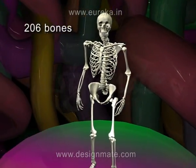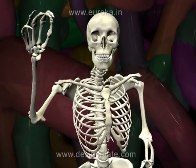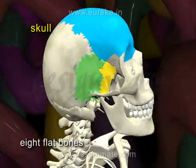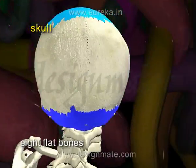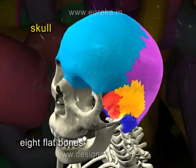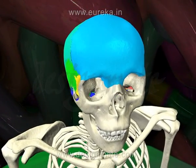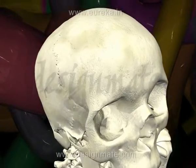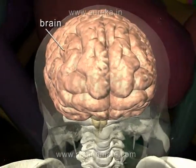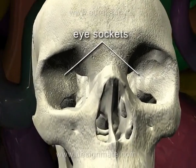There are 206 bones in our body. The skull is made up of 8 flat bones. They are joined together very closely and they protect the brain. Two big eye sockets are present in the skull.